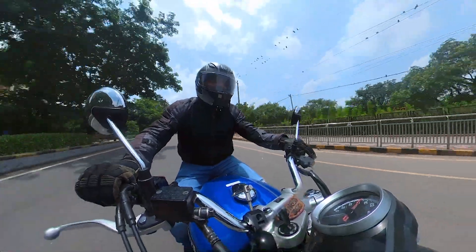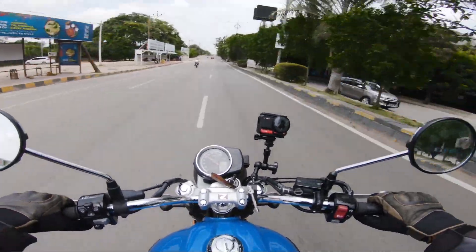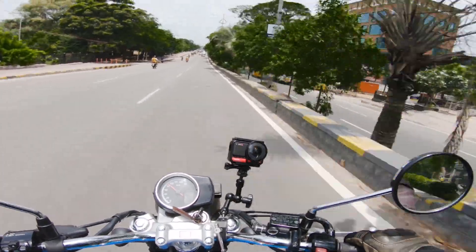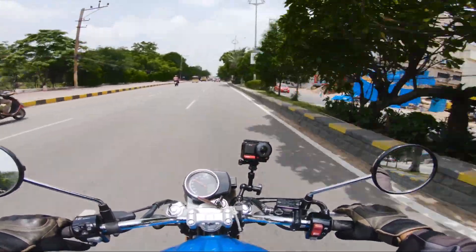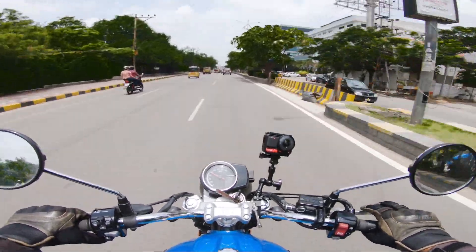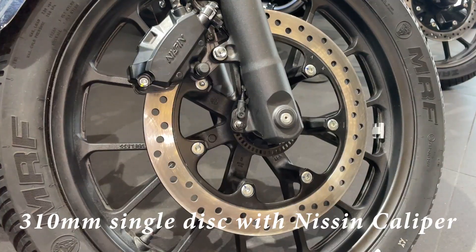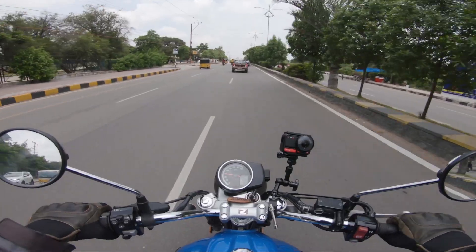The gear system is beautiful — very smooth. I'm in 5th gear now, cruising at 90. It's very linear, no rush, very progressive. Let's check the brakes — brakes are really good. Up front you get a 310mm single disc, and at the rear a 240mm single disc.